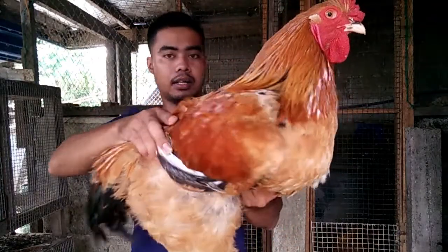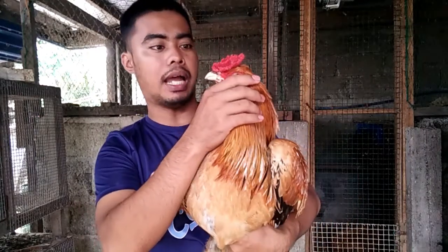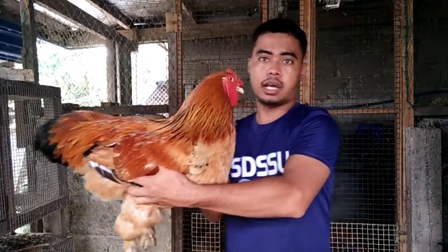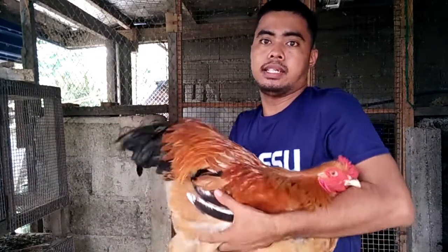So ito guys, ito yung ating buff rooster. So ito guys, ang edad dito ay nasa 7 months old pa lang. So ang tawag nito is buff — buff yung kulay nito. So sa Brahma chicken guys, yung pinaka common ng mga kulay is yung mga light, then buff, at saka yung dark, saka partridge. So ito itong rooster natin guys — ang tawag dito is buff, buff yung variety nila yan or buff color.